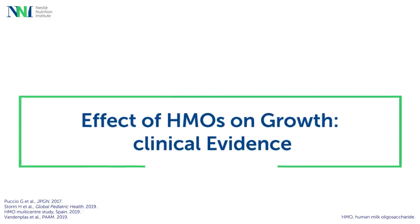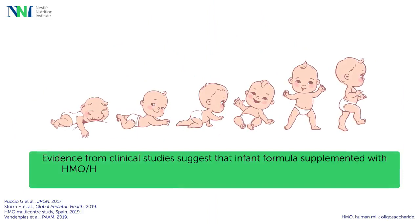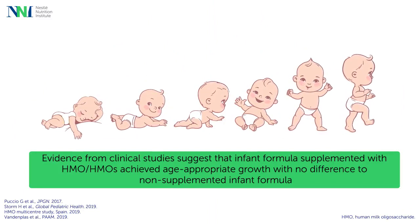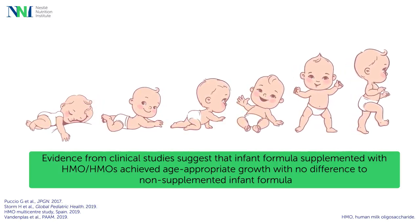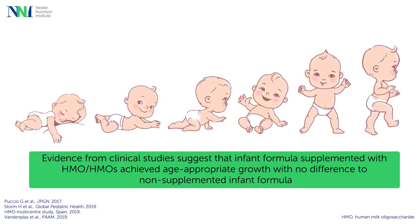Further in his talk, Professor Vanden Plas presented the evidence from several clinical studies, which showed that infants fed with infant formula supplemented with one or two HMOs achieved growth parameters, including weight gain, that were similar to feeding infant formula with no HMOs, and so perfectly normal.